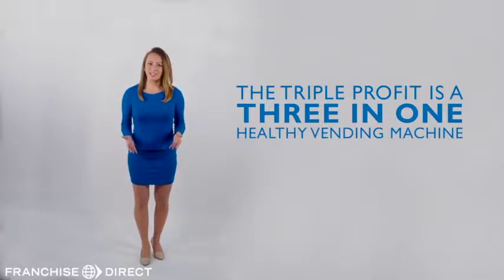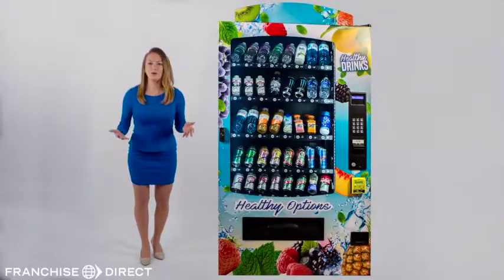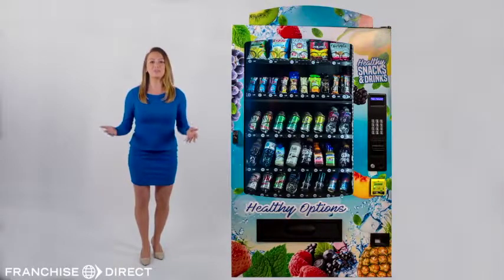The Triple Profit is truly a 3-in-1 healthy vending machine. That means it can be a healthy snack machine, it can be a healthy drink machine, or it can be a combination healthy snack and drink machine — 3-in-1.